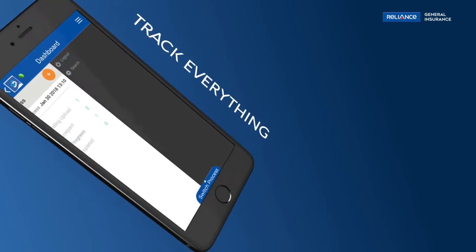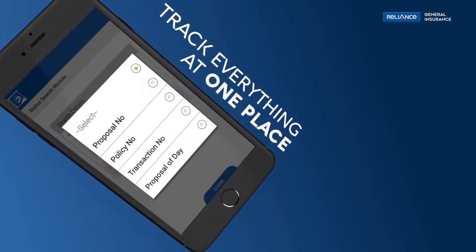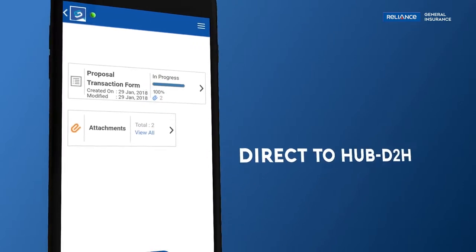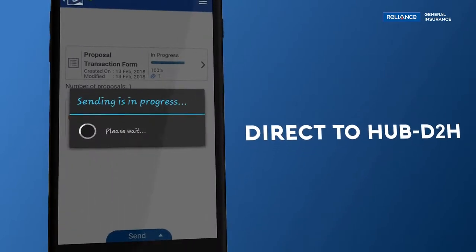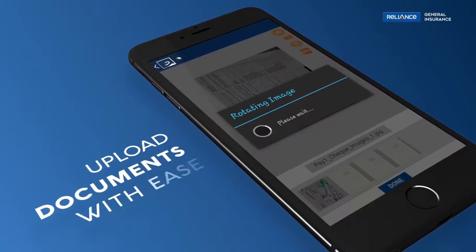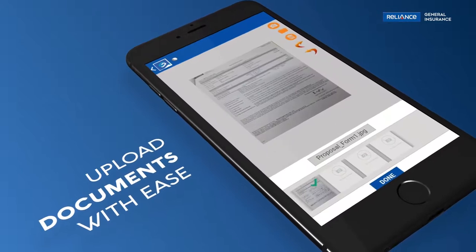Swyam enables tracking of all proposal status end-to-end, and its smart features help the sales force to focus on customers' needs and business development. Its advanced in-built scanner eases the process of uploading and sending documents in a few clicks.